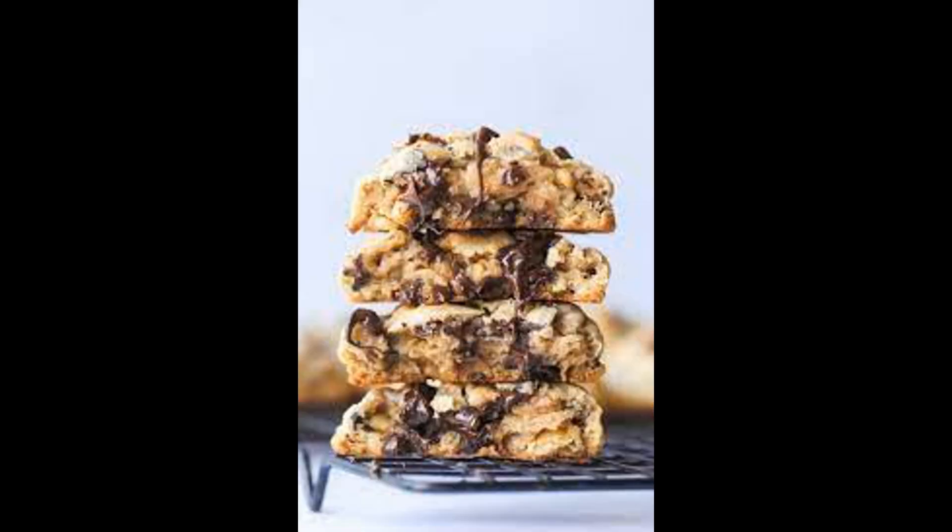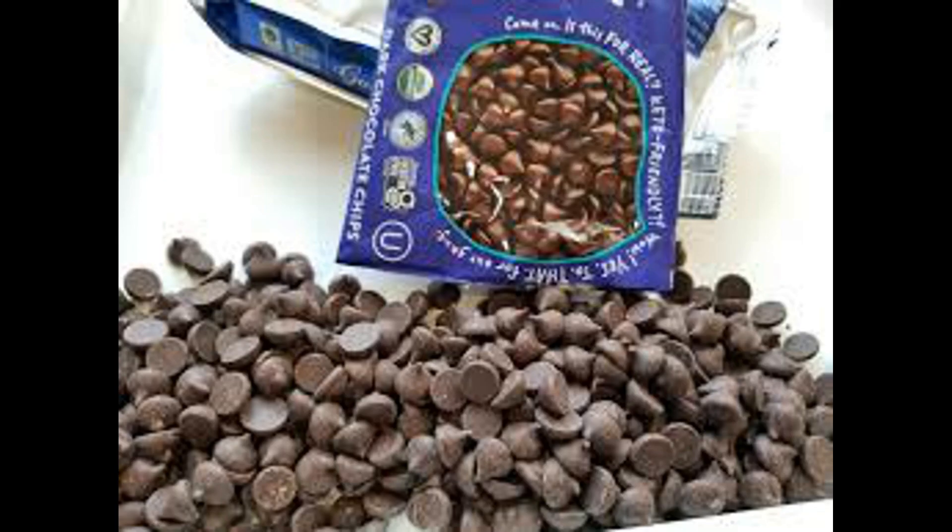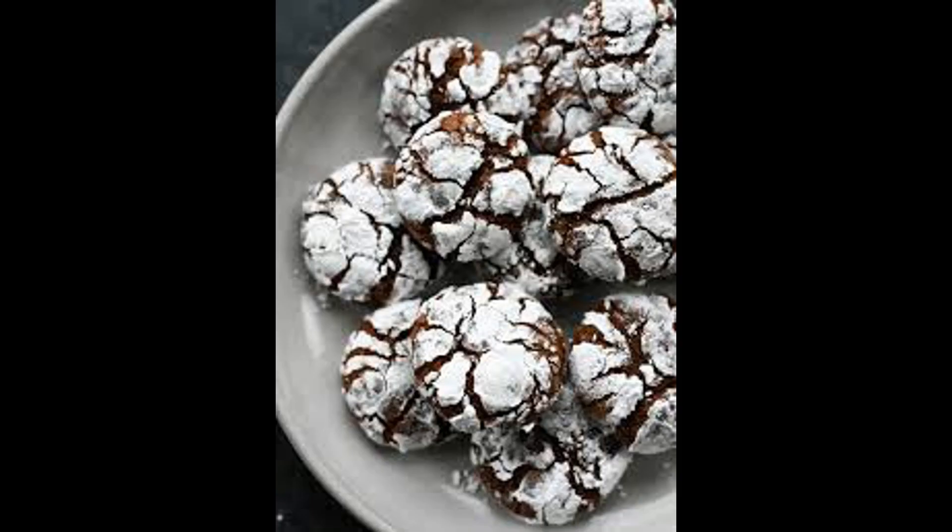Flavor: chocolate chip cookies come in various flavors, such as traditional semi-sweet, dark chocolate, white chocolate, or even with added ingredients like nuts or caramel. Choose the flavor that appeals most to your taste buds.